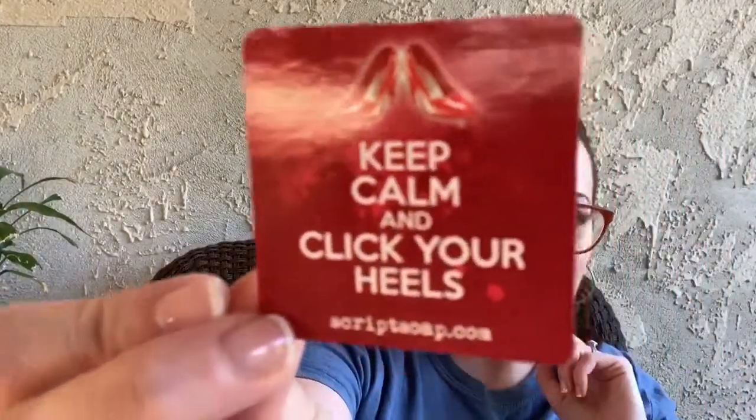This box is $16.95 a month and you are guaranteed one full size and then deluxe sample sizes, and every quarter you get a special themed box which is what this is. So Witch Please - the scents and fragrances are on the back so we'll come back to there. I'm definitely right it's Wizard of Oz because the sticker this month says keep calm and click your heels. We got some ruby slippers, so we are definitely Wizard of Oz-ing.